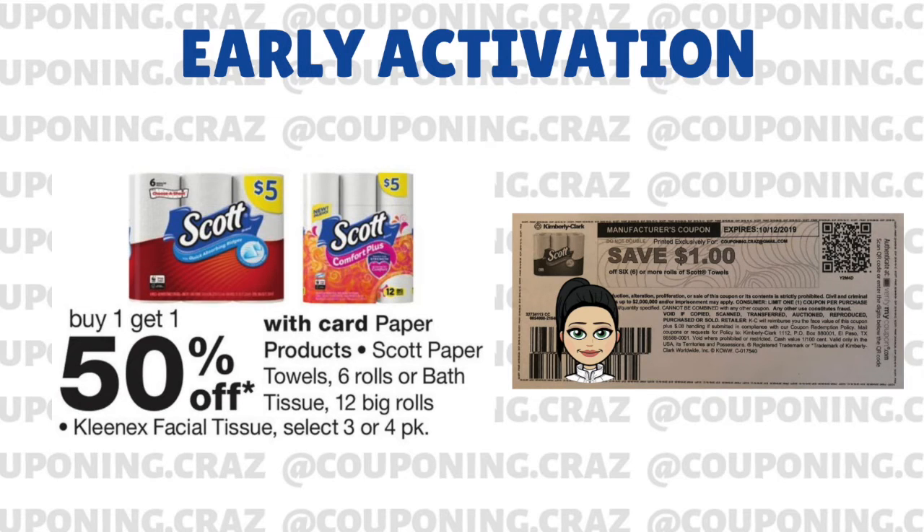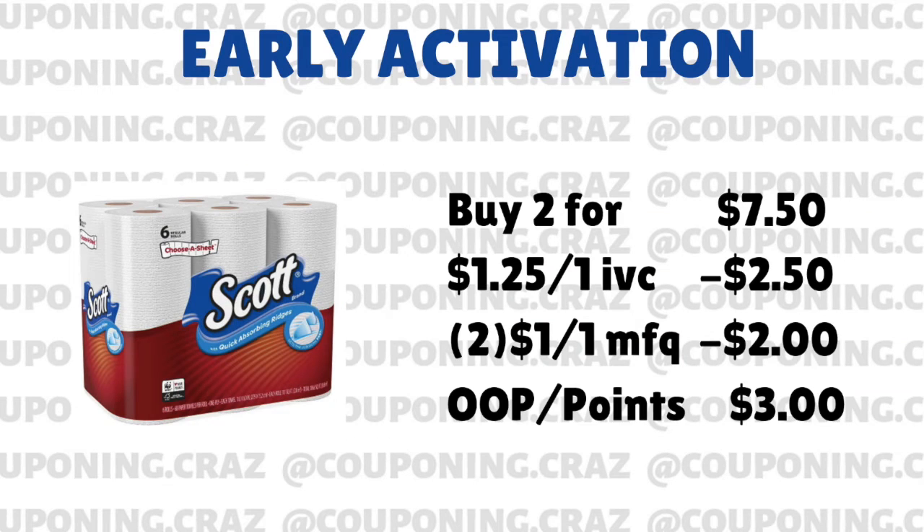Breaking down the math for everything, we're going to try to buy two of them — so buy two at $7.50, because the first one is $5 and the second one is 50% off, which makes it $2.50. The IVC is going to take off $1.25 off of each one, and since we're buying two, it's going to take off $2.50. And then we have the manufacturer coupon, which is going to take off $1 off of each, taking off $2. That brings our total down to $3.